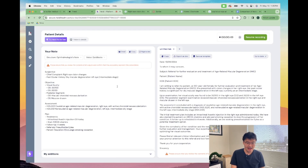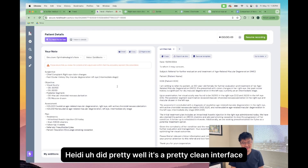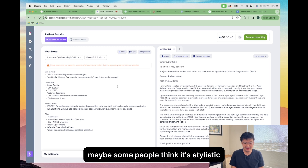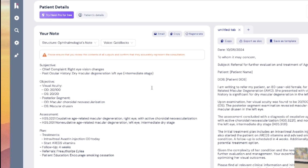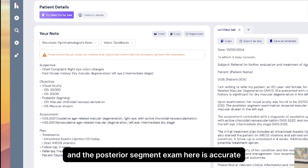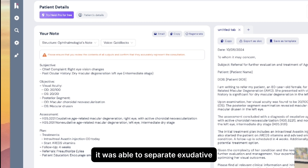Next, let's try Heidi. Heidi did pretty well. It's a pretty clean interface. I'm not a huge fan of the font — maybe some people think it's stylistic, but it's a little bit difficult for me to read. I said 20/200, but it came out as 20/100. The posterior segment exam here is accurate. I was very impressed with the ICD-10 coding — it was able to separate exudative macular degeneration of the right eye and non-exudative of the left eye, so there was some real work done there.